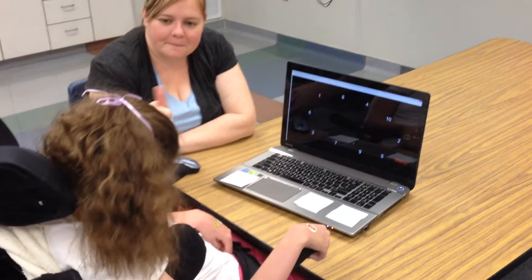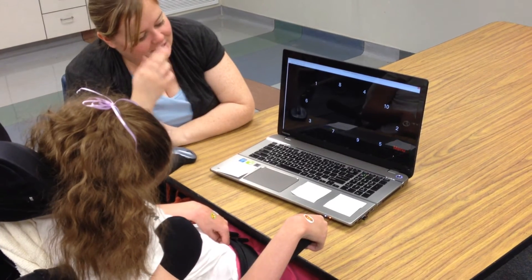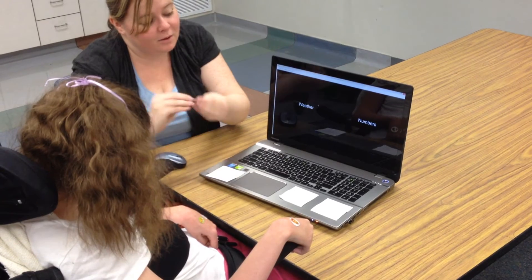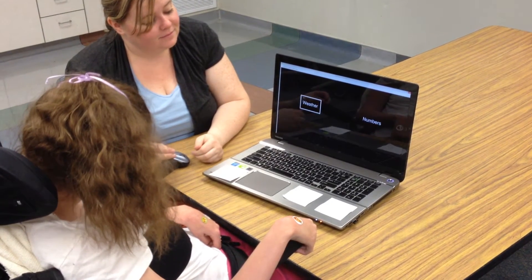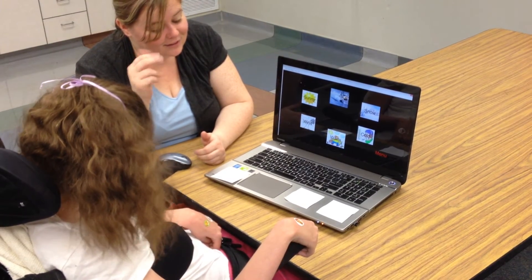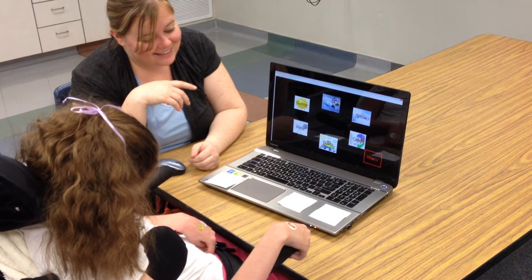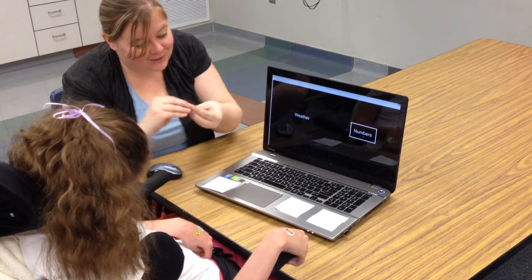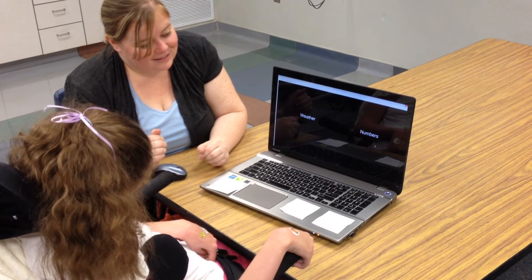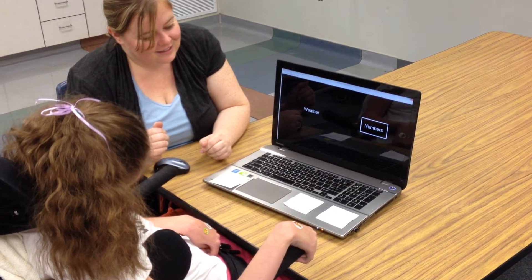Where is number ten? Ten. Oh, that was fast. Ten. Wait — no. Numbers. No. Numbers. Weather. No. Weather. No, go back. Sunny. No, go back. Menu. Two more numbers. Go to numbers. Numbers. Weather. Weather. Oh man. Uh-oh. Okay, we'll do weather.